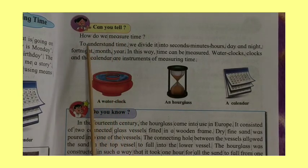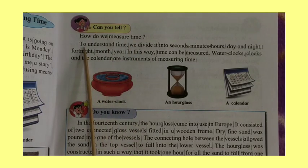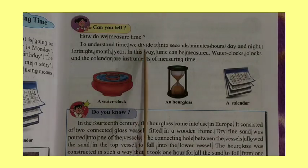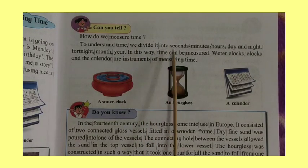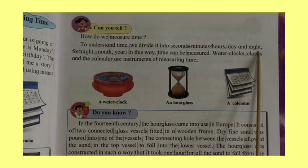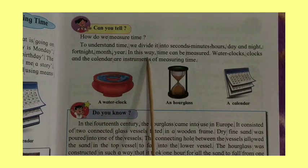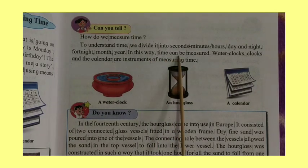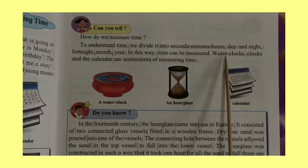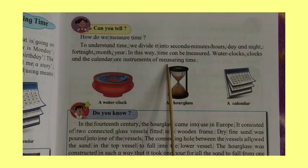Can you tell how do we measure time? To understand time, we divide it into seconds, minutes, hours, day and night, fortnight, month, and year. In this way, time can be measured. Water clocks, clocks, and the calendar are instruments of measuring time.